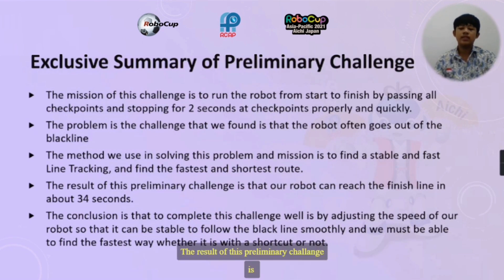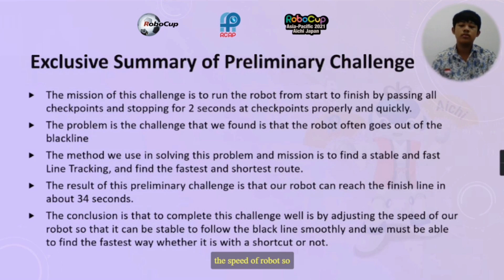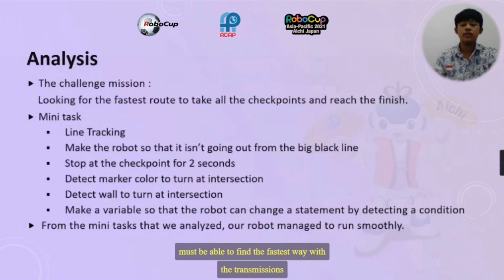The result of this preliminary challenge is that our robot can reach the finish line in about 34 seconds. The conclusion is that to complete this challenge well, we need to adjust the speed of our robot so it can be stable to follow the black line smoothly, and we must find the fastest way to reach the red finish line using our shortcut.